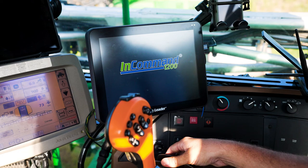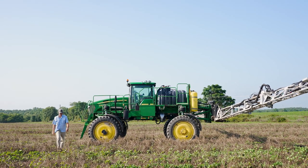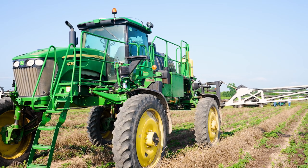The Right Spot and the InCommand 1200 integrate very well with my John Deere sprayer — it's kind of made it a seamless operation. After running it, especially with the way input costs have been, I don't think I would run a sprayer without Right Spot.